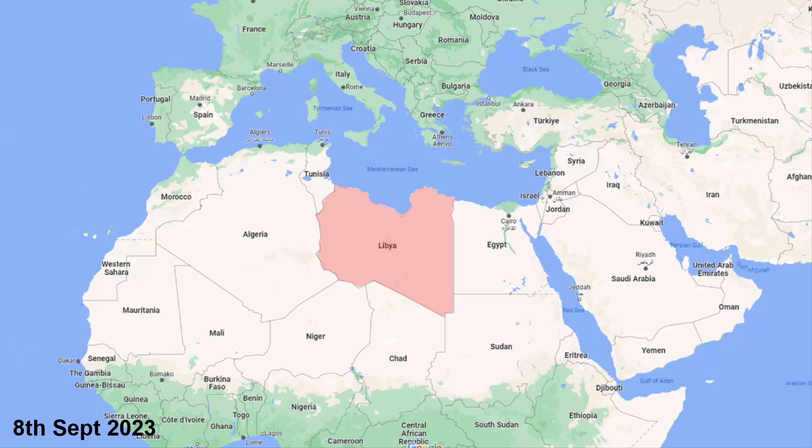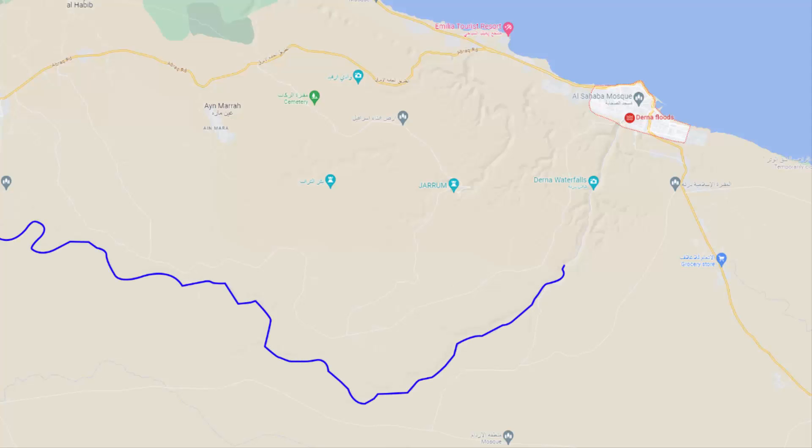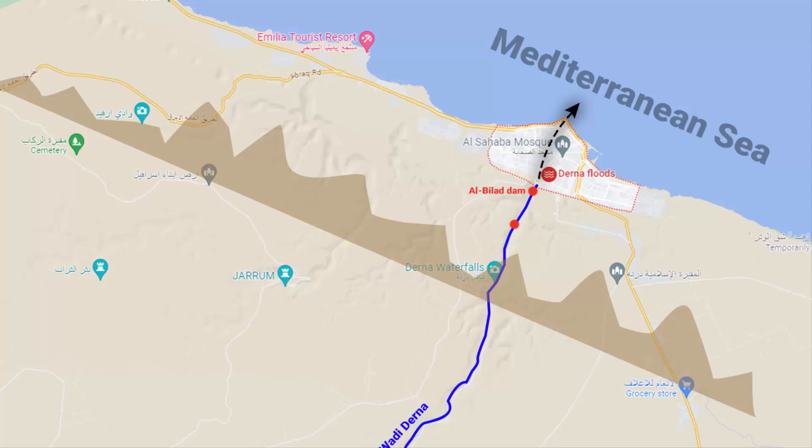On September 8th, there were heavy rains in Libya, especially in the eastern Libyan city of Derna, which is also a coastal city touching the Mediterranean Sea. There is a river called Wadi Derna — a seasonal river that flows from the inland mountains through the city of Derna and into the Mediterranean Sea. On this river there were two dams: the Al Bilad Dam and the Abu Mansur Dam, whose purpose was to protect the city of Derna from flooding.